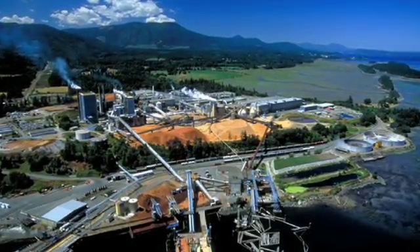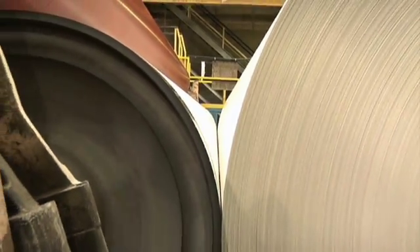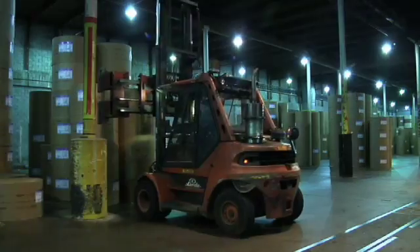Paper mills have long relied on web inspection technology to identify and report defect data. With today's focus on high quality products and more efficient operations, basic web inspection is no longer sufficient to maintain a competitive advantage.